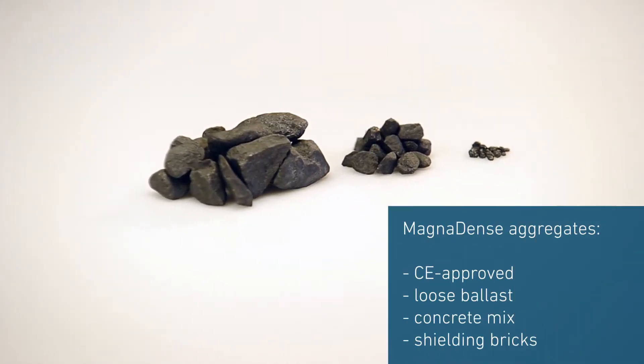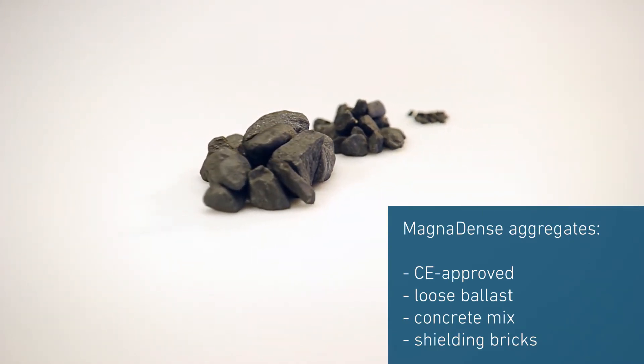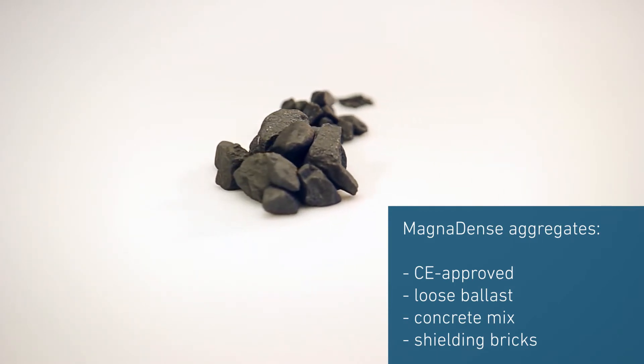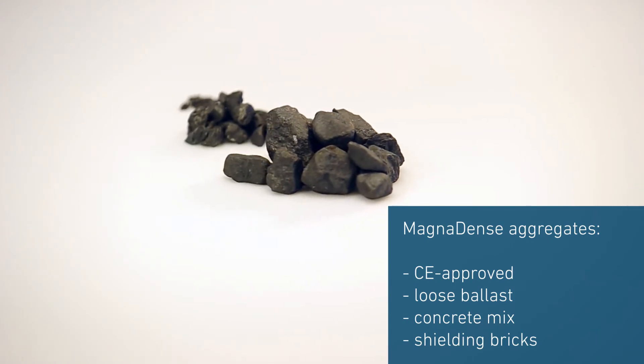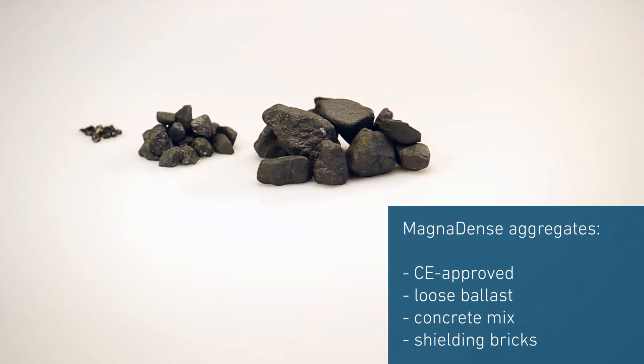Magne-dense aggregates are CE-approved as a construction material and for radiation shielding. It can be used both as a loose ballast in sandwich constructions, as an aggregate in cast-in-situ applications, and to produce bricks. In short, it is the ideal high-density aggregate for radiation shielding purposes.